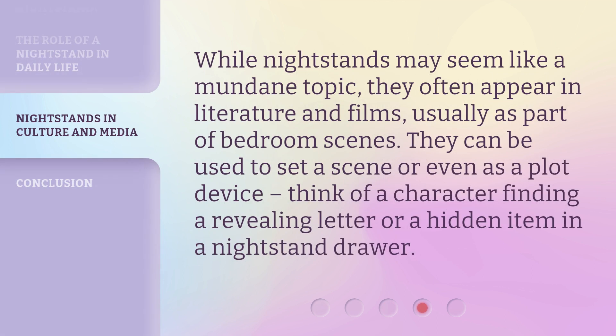While nightstands may seem like a mundane topic, they often appear in literature and films, usually as part of bedroom scenes. They can be used to set a scene or even as a plot device. Think of a character finding a revealing letter or a hidden item in a nightstand drawer.